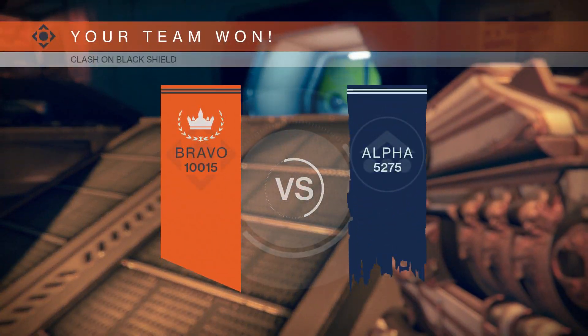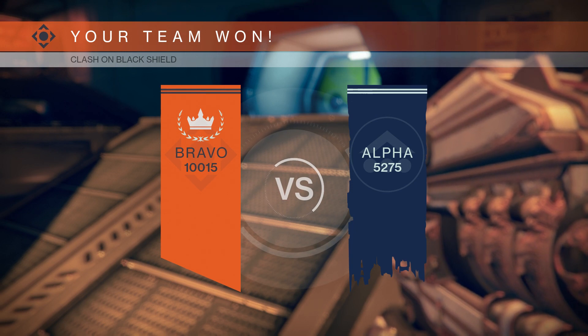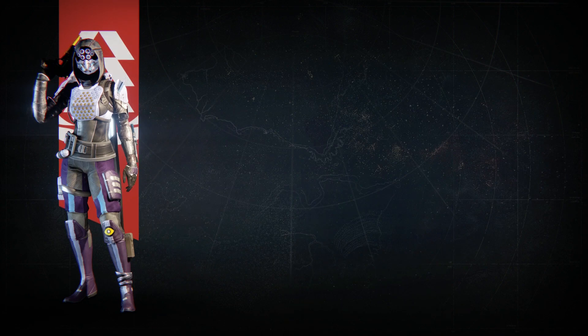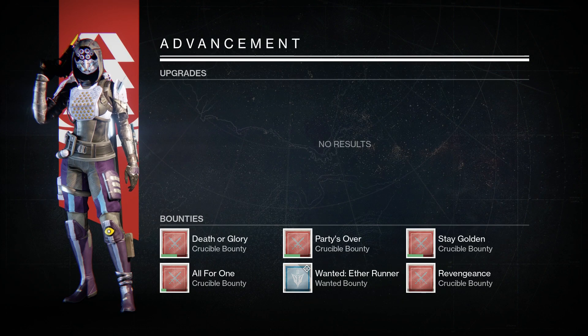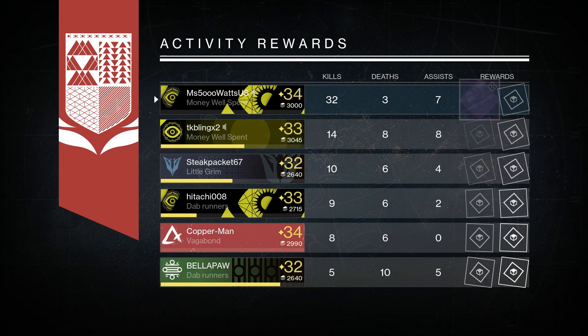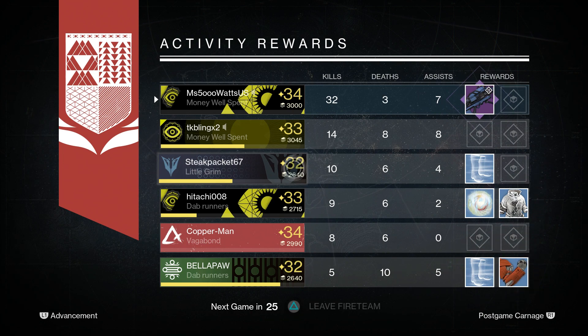So that is it for the Bungie Weekly Update. If you want to read the whole thing or know what else was in there — I did leave some things out, just wanted to talk about the most interesting parts — make sure to check the link in the description. There are also heat maps of each of the Trials of Osiris maps so you can study up and see where all the action usually takes place.